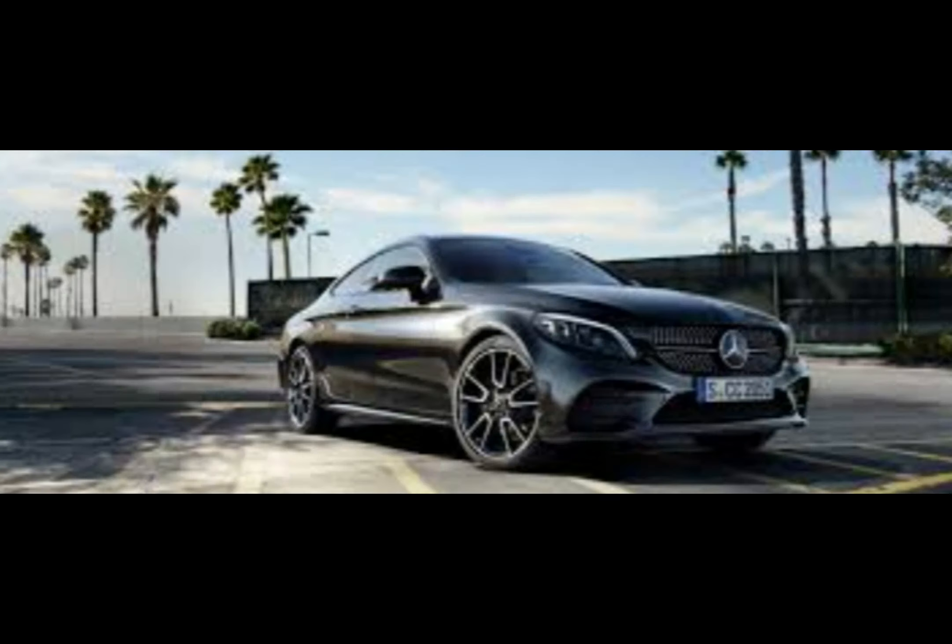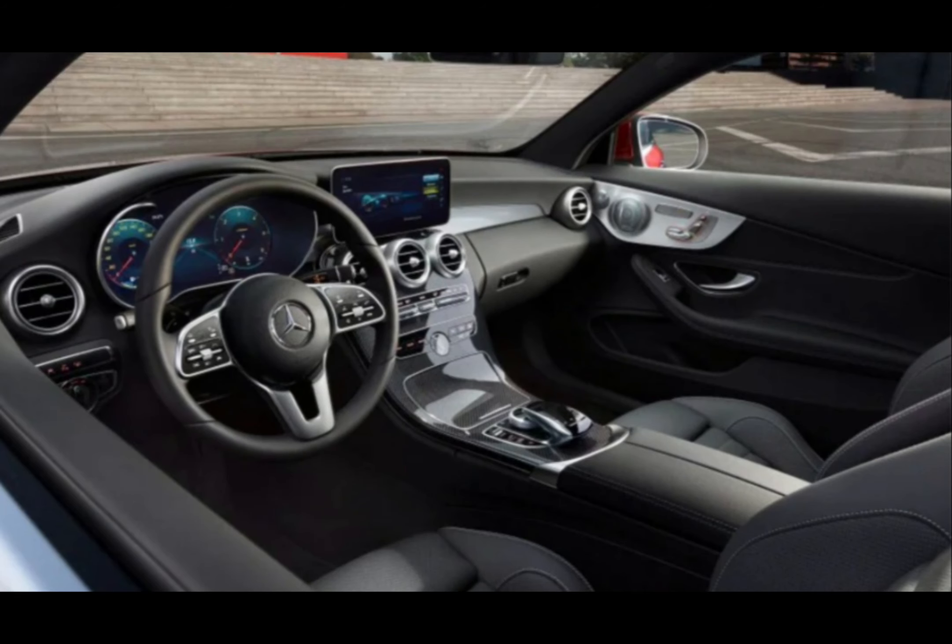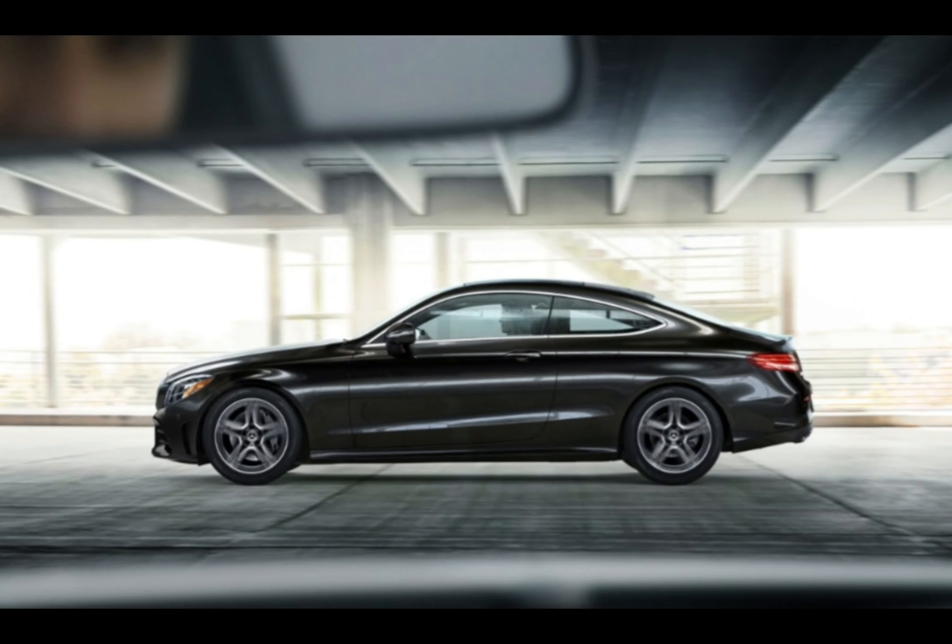At least you can fold the back seats down to carry particularly long luggage. It's more comfortable than the A5 and 4 Series, even without the optional air suspension, and you won't hear a great deal of wind or tyre noise at motorway speeds.